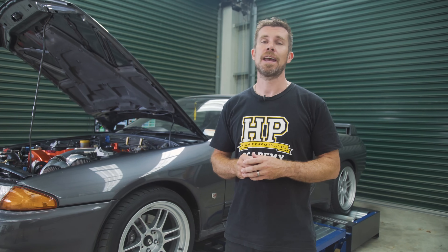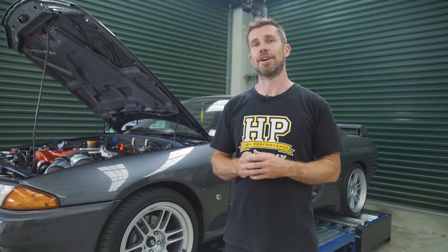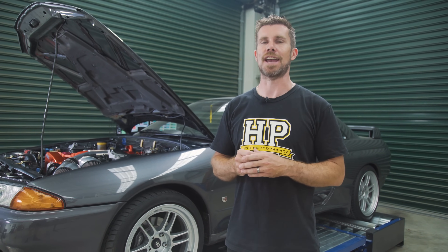Before we start making any modifications to the car, it's important to find out what we're dealing with to start with. We want to know what modifications have already been performed on the engine, get a baseline figure, find out what sort of power it's producing, and what state the tune is currently in.